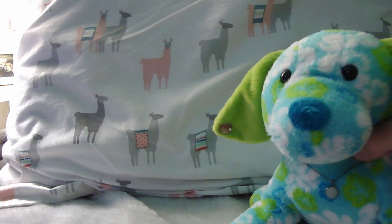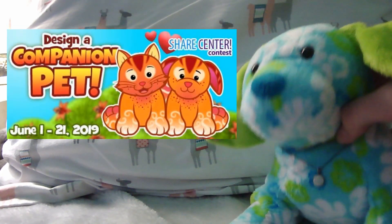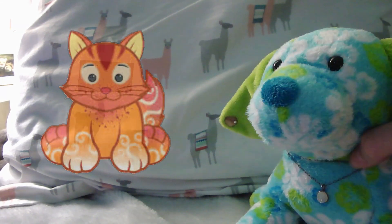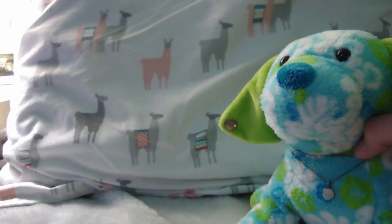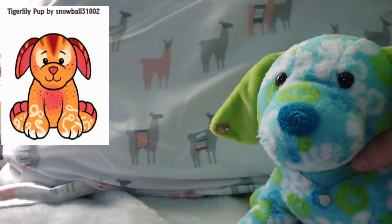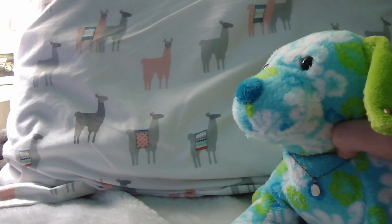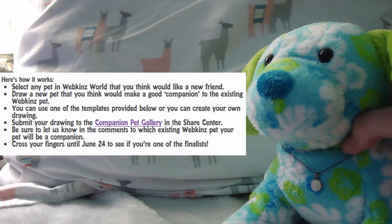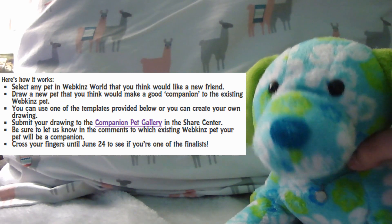As most of you probably know, Gantz is hosting another Design-a-Pet contest in honor of their new release, the Tiger Lily Kitten, which was designed to be a companion pet to the very first Design-a-Pet winner, the Tiger Lily Puppy. They invited the players to design their own pet which they thought would be a good companion to a pre-existing Webkinz.